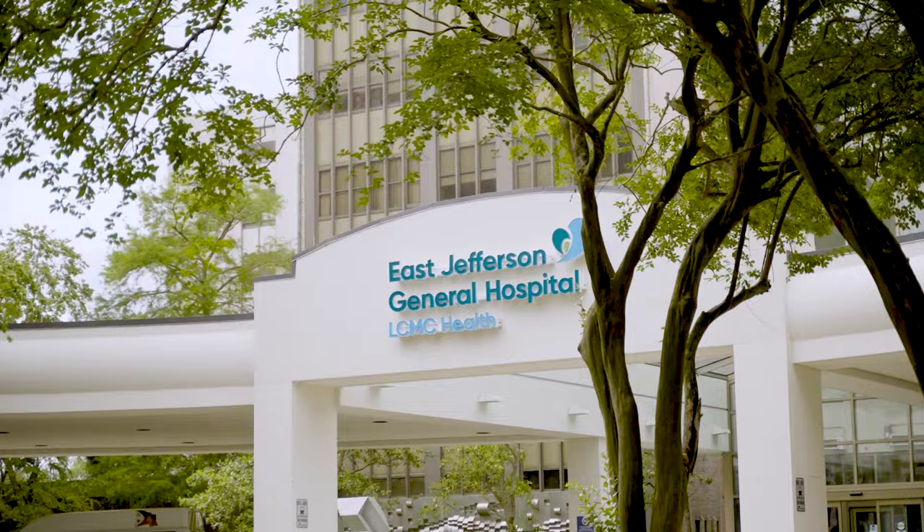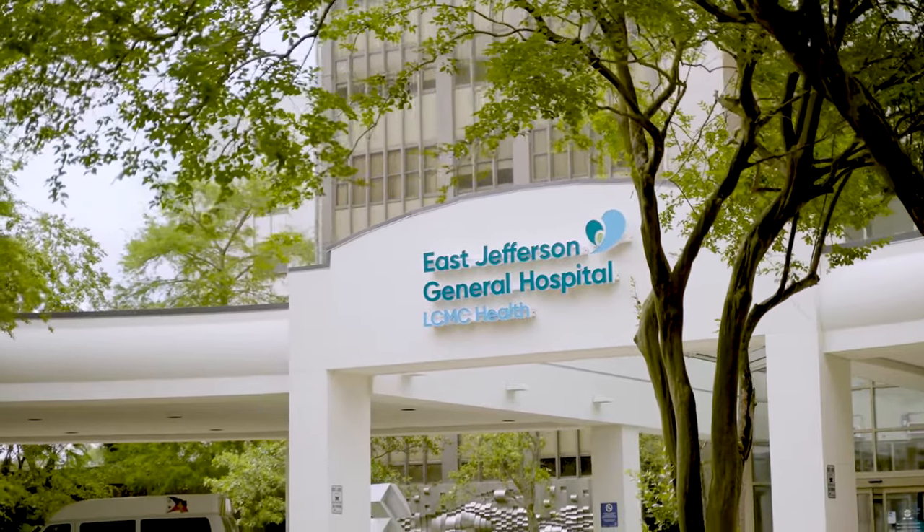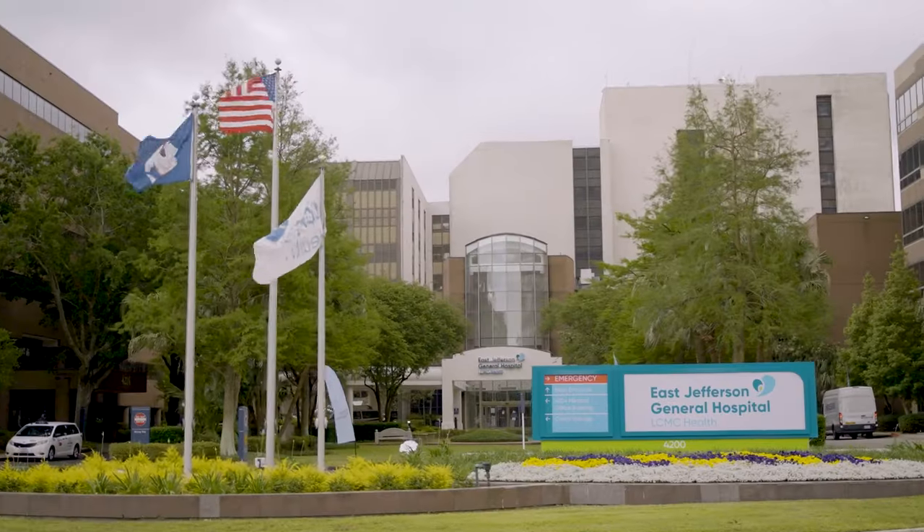Everybody's risk factors are different. Depending on your risk factors, you may need more frequent screening or different testing. Here at East Jefferson General Hospital, we have a number of different physicians and we'll be happy to see you.